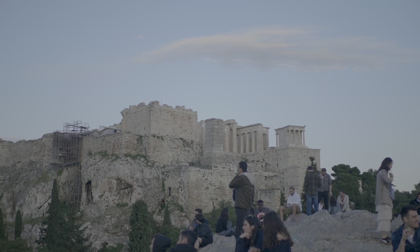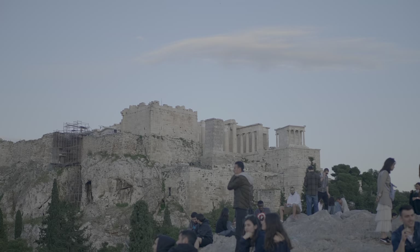Acropolis is a very interesting and beautiful sight. Here are a couple more views at night.